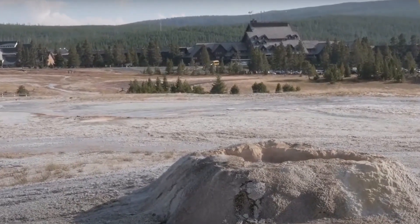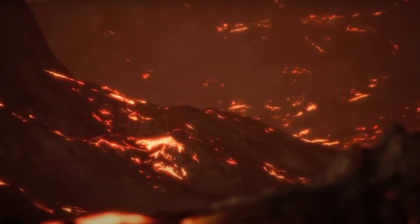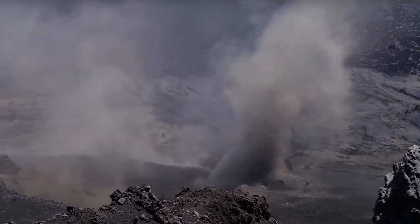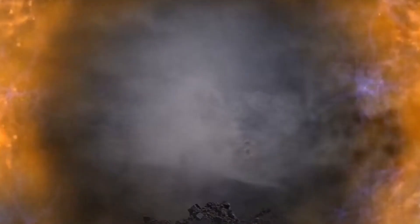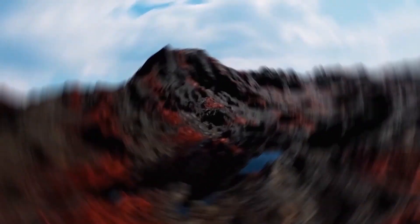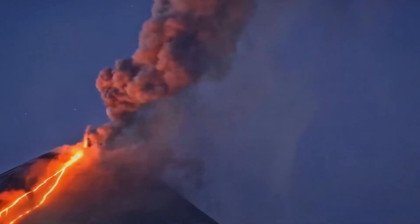If Yellowstone were to erupt, it would be a cataclysmic event. Heat emanating from the planet's core would begin to melt the molten rock just beneath the Earth's surface. As a result, a mixture of magma, carbon dioxide, vapor, rocks, and other gases would form. The eruption could release up to 1,000 cubic kilometers of ash and lava, which is a thousand times more than the 1980 Mount St. Helens eruption. The eruption could also create a massive ash cloud that could reach tens of thousands of feet into the air.